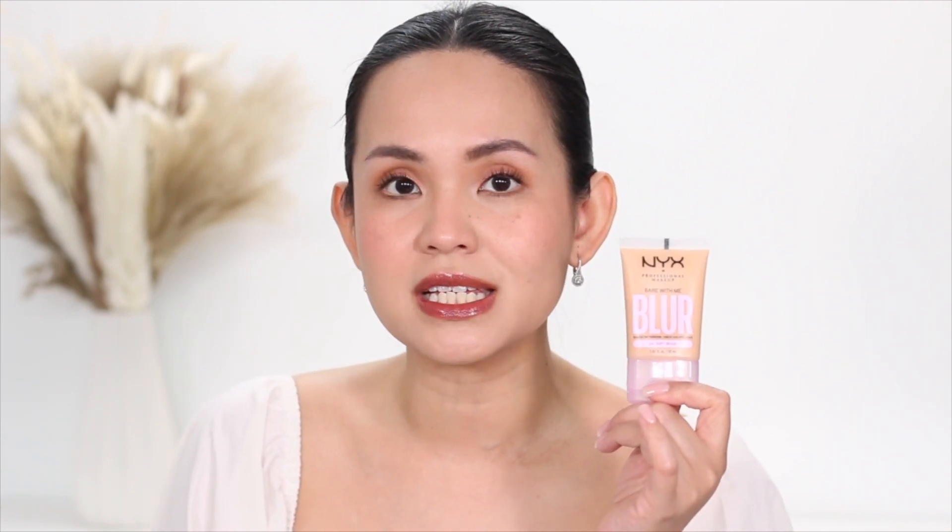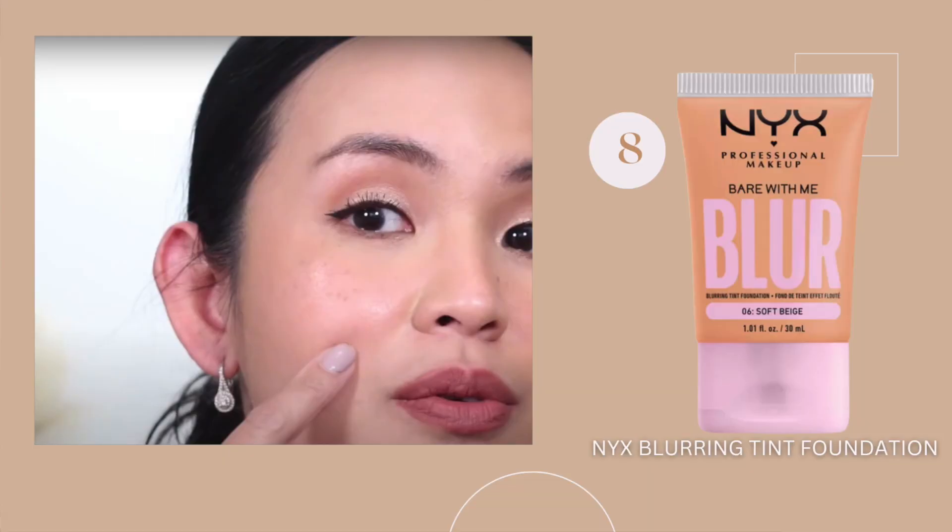It wears pretty well on my oily skin. I wore this for eight hours with a setting spray and the coverage was still there even at the eight-hour mark. The reason it's sitting at my least favorite is because by the end of the day, you can really see the pigments sinking into my pores.